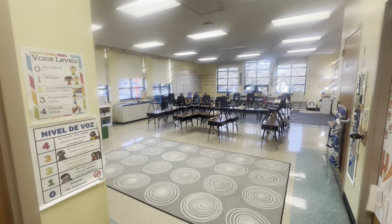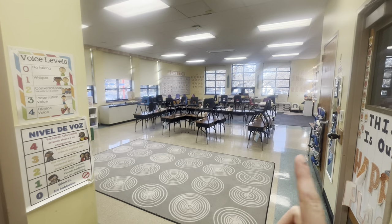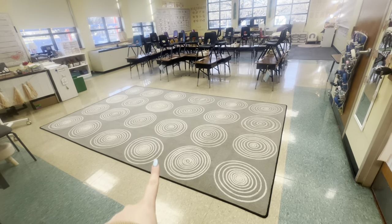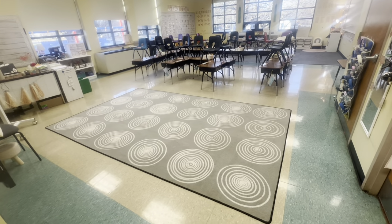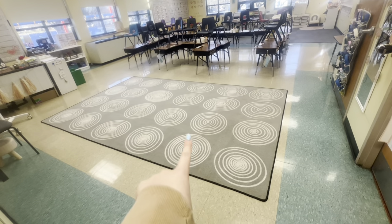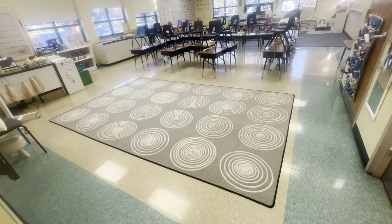Now we're standing in the cubby space — it's wide angle so it's not this big, but it is pretty big. I have this Amazon rug; literally obsessed with it. If you need a classroom rug, it's amazing — it has 24 circles and I have 21 kids, so it's perfect. They have a little wiggle room, but kindergartners fit perfectly in the little circles. I'll link my Amazon storefront in the description with everything from this video.